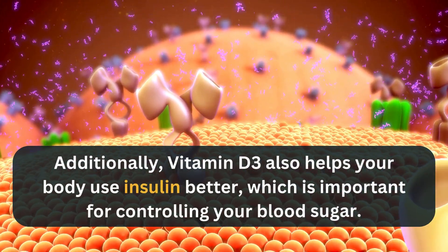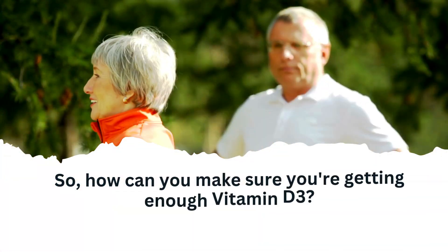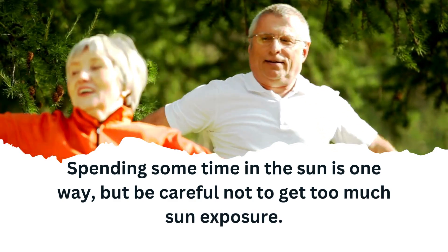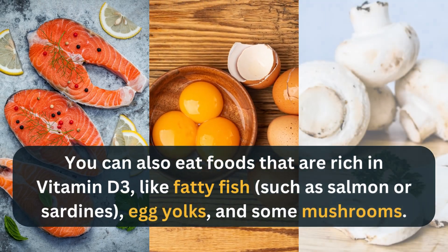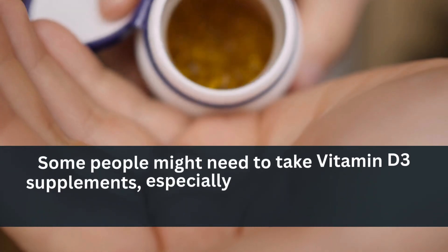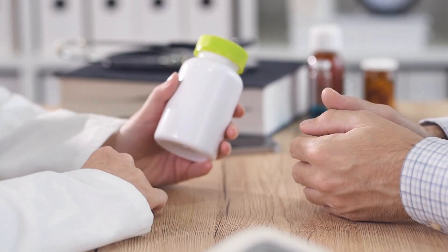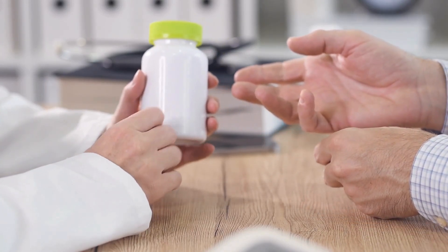Additionally, Vitamin D3 helps your body use insulin better, which is important for controlling your blood sugar. Spending some time in the sun is one way to get D3, but be careful not to get too much sun exposure. You can also eat foods rich in Vitamin D3 like fatty fish such as salmon or sardines, egg yolks, and some mushrooms. Some people might need to take Vitamin D3 supplements, especially if they don't get much sun or if their doctor finds their levels are low. Always talk to your doctor before starting any new supplement.